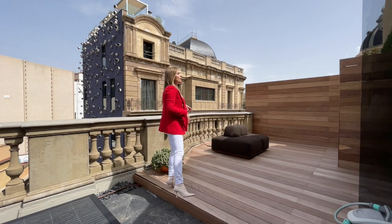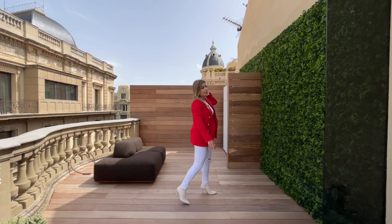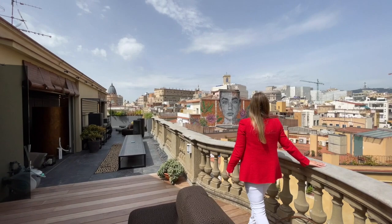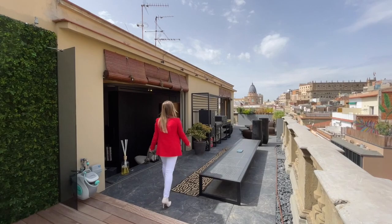Over here we have a panel with a vertical artificial garden, and there will also be a shower with hot and cold water. Over there we have some storage room. This beautiful curved balcony area has stunning views of the city, and there's also a very beautiful painting right in front. We're overlooking the surrounding buildings so nothing is blocking the views. Now let's go back inside.